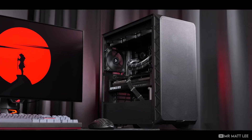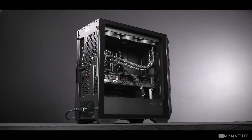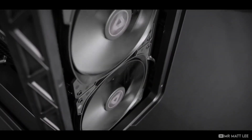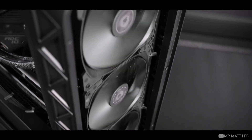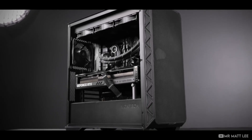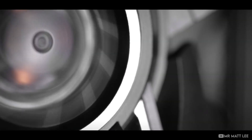Last but definitely not least, we have the case. If you really value aesthetics, this might not be overspending for you — but if you value price and performance, I wouldn't recommend spending more than 10% of your budget on your case. Ideally 5 to 7% is the sweet spot. Anything more than 10% I think is totally useless, if you're thinking about price and performance.